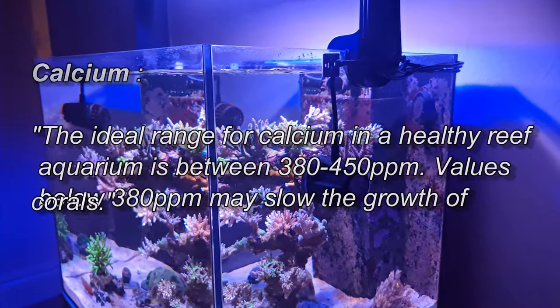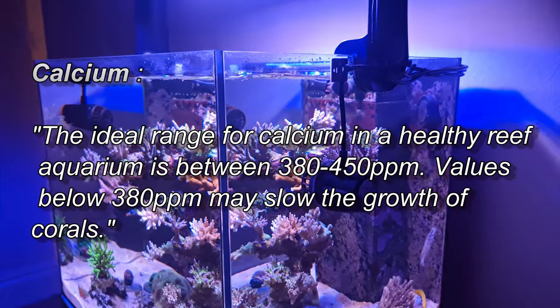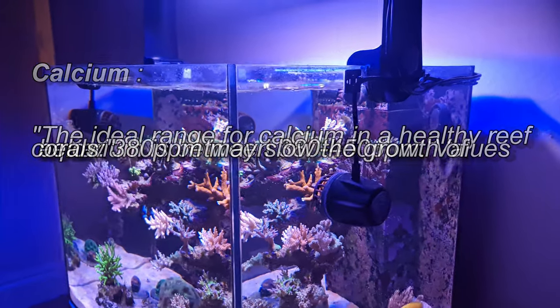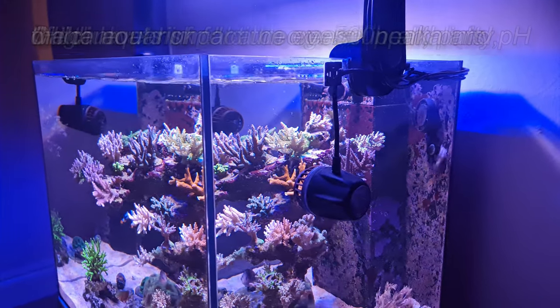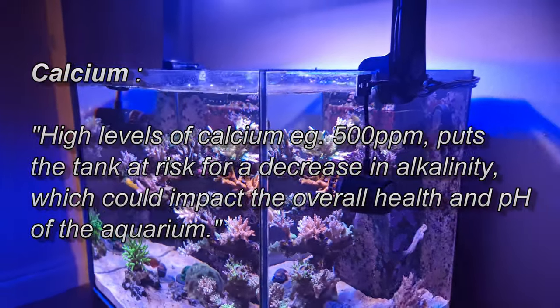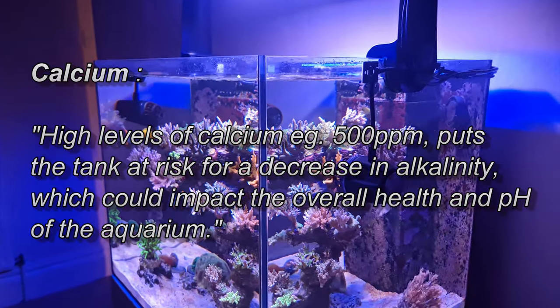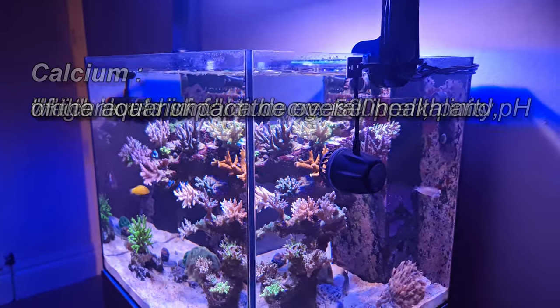With calcium, I also pick a range — around 440 to 470. If it goes up to 500, I stop dosing calcium and let it drop. Once it's back down to around 430, I start dosing again. Sometimes the tank just stalls — it could be a nutrient issue, a lighting issue, anything — but just make sure you're testing your parameters and staying within your ranges.